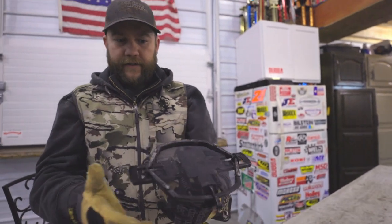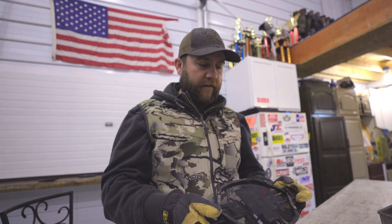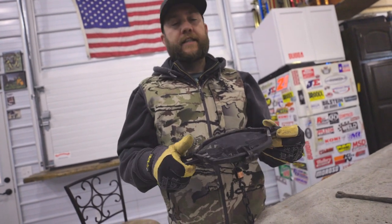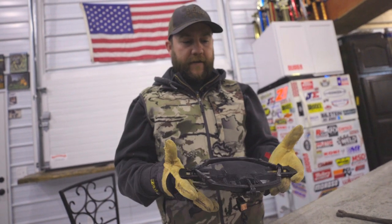Overall, this trap's been a beast. Obviously you're going to have some traps bend a little bit when you're trapping big coyotes in the Midwest on frozen ground because the ground is so hard. But honestly, I don't know if we've had a single trap that's been bent, and we're going to hit them hard here the last few days while we're in Kansas.